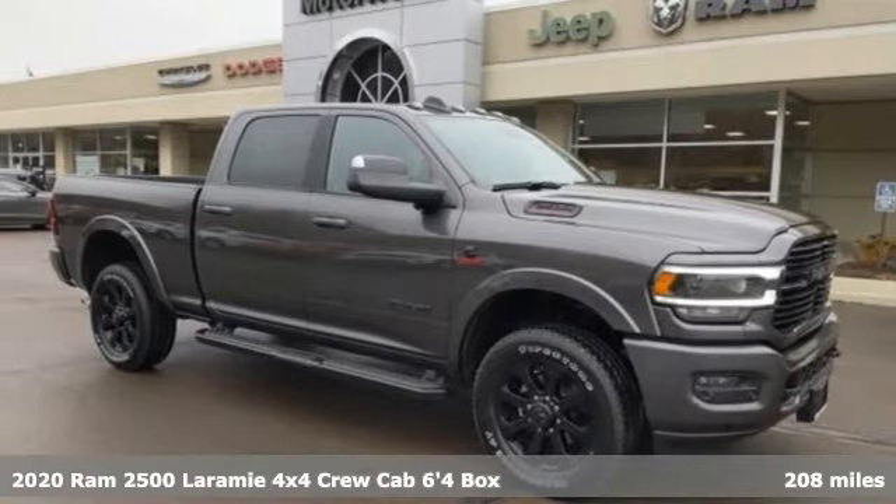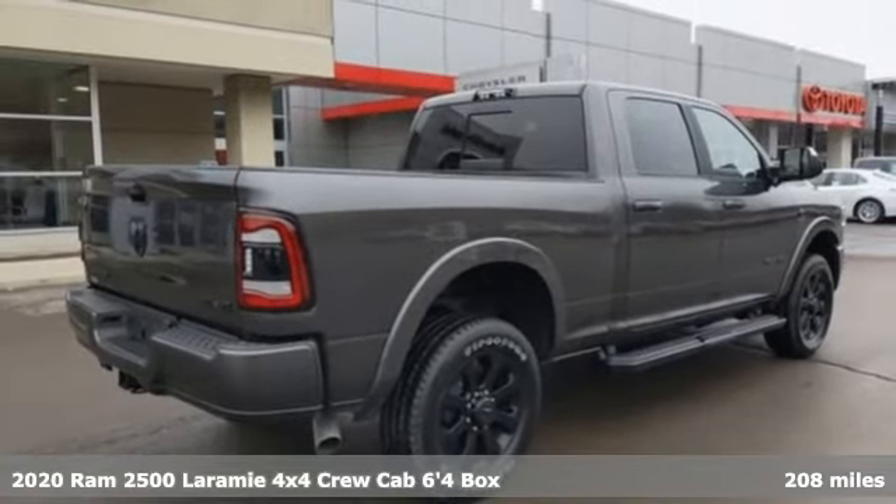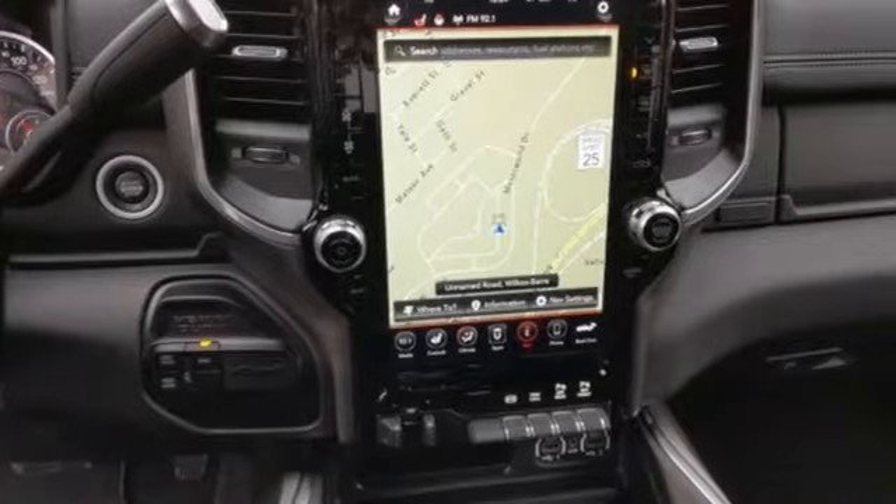It's a new 2020 Ram 2500. If you're wondering whether your truck can handle the load, it's time for this 2500. Plus, it offers an exciting list of features.